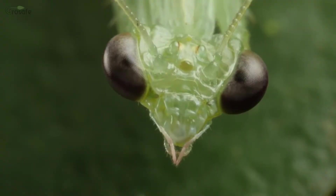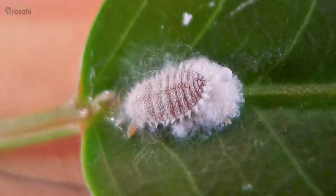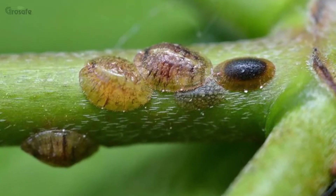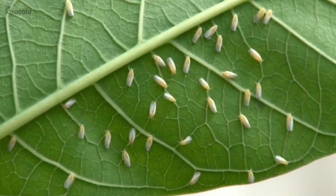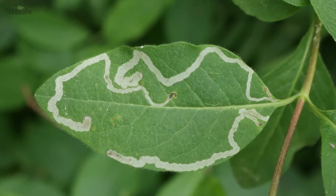It is used to control sucking and chewing pests such as mealybugs, scale, aphids, thrips, whitefly and leaf miners.